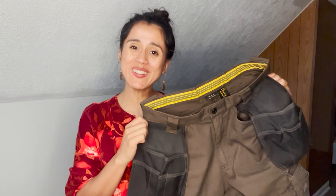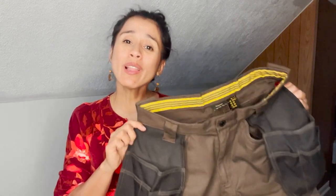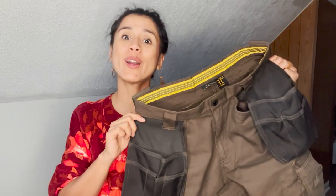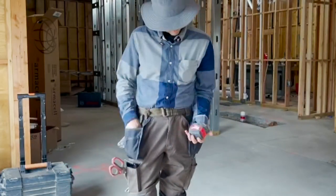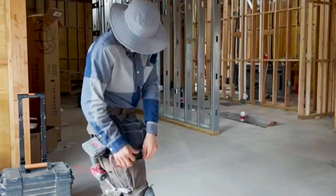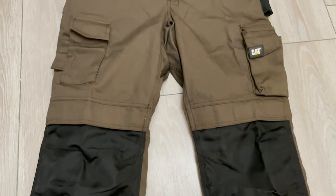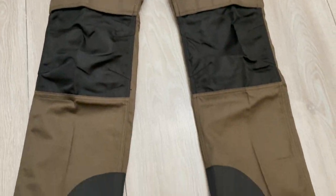Hey, this is Elisa with WTI, and today I would like to show you why these working pants my husband got are so unique. Katman's trademark wear pants is just what my husband was looking for. This is not only super practical when you work in construction, but it's so versatile — you're gonna see it has multi pockets.